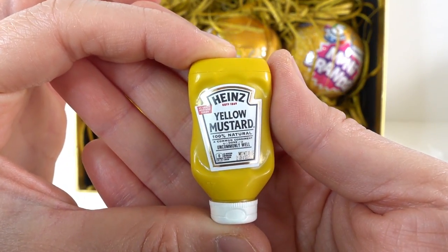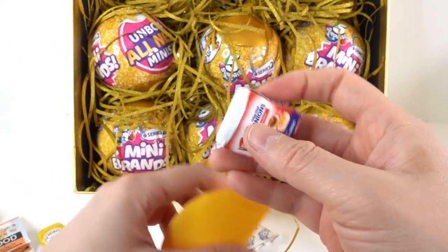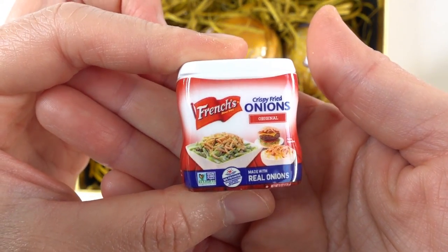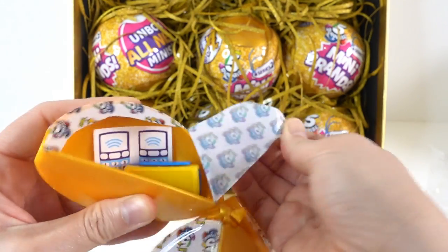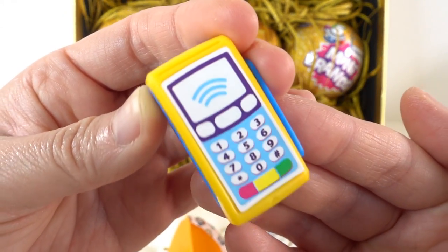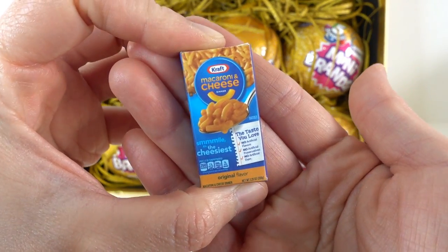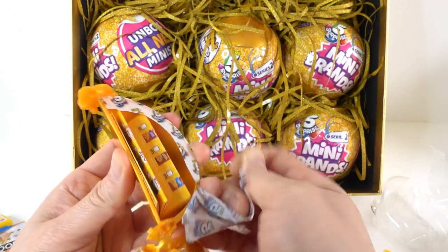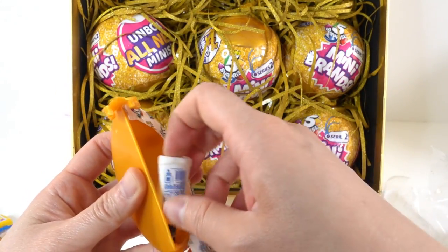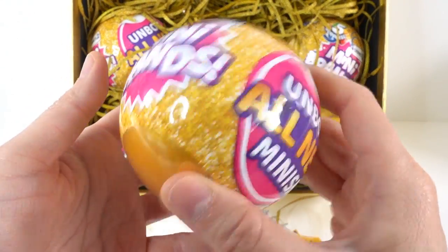Ball number three - we got a duplicate, the yellow mustard. Some crispy fried onions. Oh, we have a barcode scanner - here it is! Some Kraft mac and cheese, and some classic ranch.